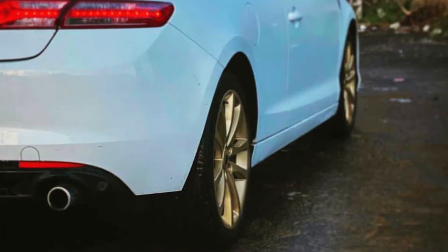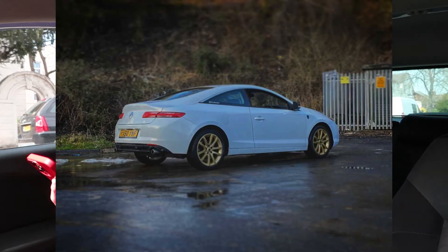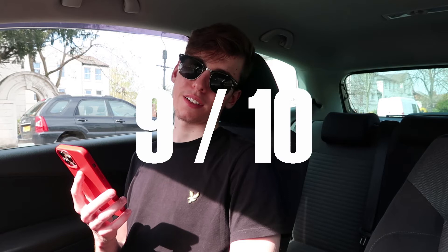I know what you guys are going to think — yes, the gold wheels are tacky — but you know me, I'm obsessed with gold, so obviously I like these wheels. The gold wheels go really well with the white car, it looks great. For a Renault, this car is pretty nice. I'm not personally a huge fan of Renaults or any French car, but this one isn't too bad. So Jake, I'm going to give your Renault Laguna Coupe a 9 out of 10.